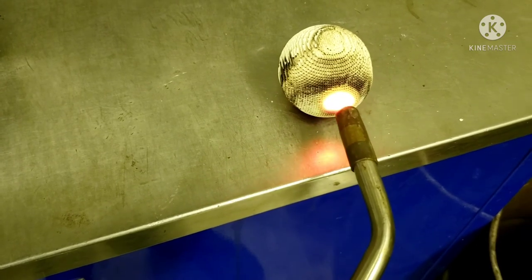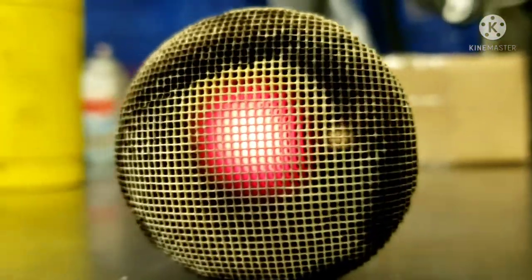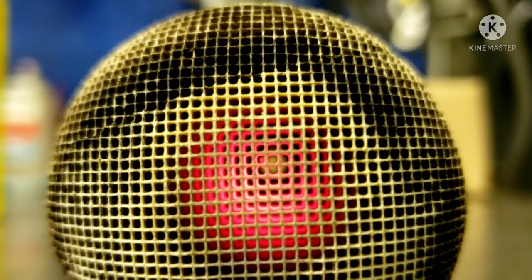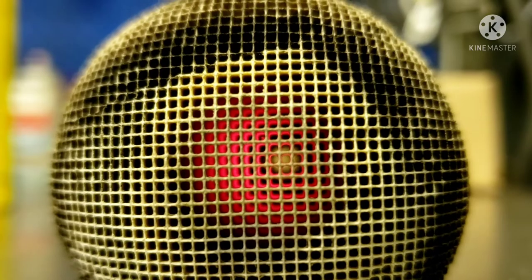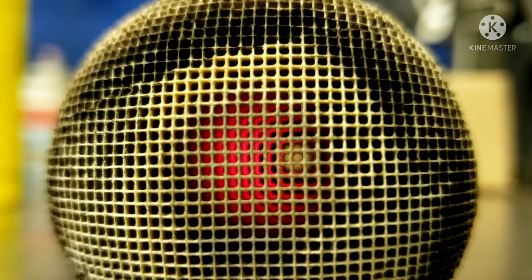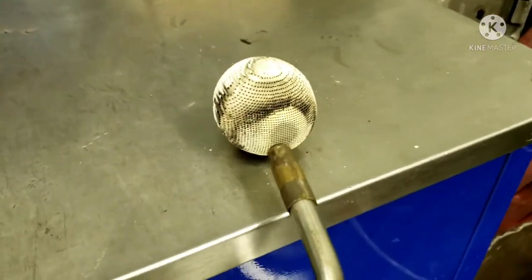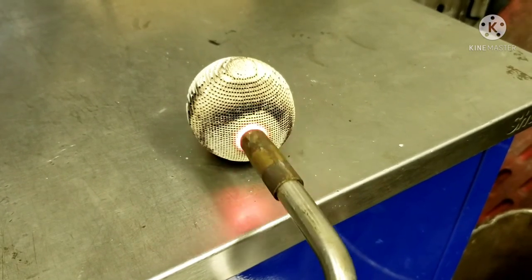That's the fundamental operation of a catalytic converter. It'll stay red hot for a while, all the way through the core. Even after it's been cooling for a while, it'll burn and heat right back up.